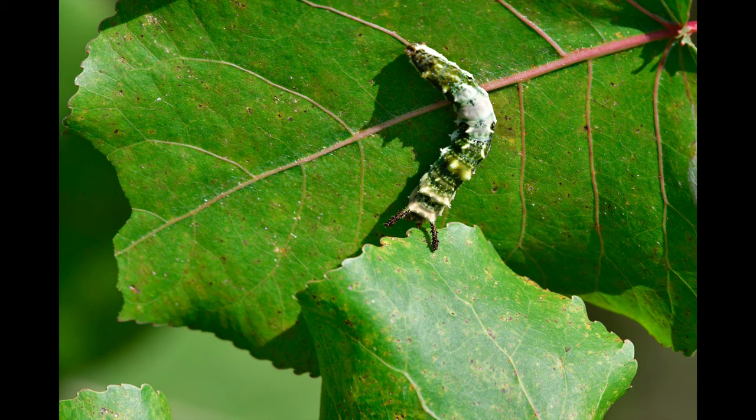Many creatures in nature have very interesting ways to disguise themselves. This caterpillar looks like, well, something a bird left behind.